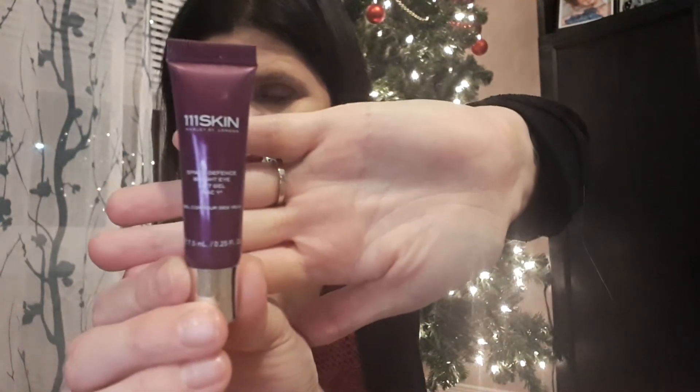Next up is 1111 Skin — the Space Defense Bright Eye Lift Gel. It's good, I like it, but it's expensive. If you were to go buy the full size, it's like $190. I liked it and enjoyed it, but I don't know if I want to spend $190 on it. I'm a stay-at-home mom of two — I don't have $190 to spend on that. That's another reason why I like subscription boxes: sometimes you run out of something and then you'll get a box and it'll have it in there — bonus, you don't have to go buy it. It's pretty much gone and I'm onto another eye cream from another subscription box.